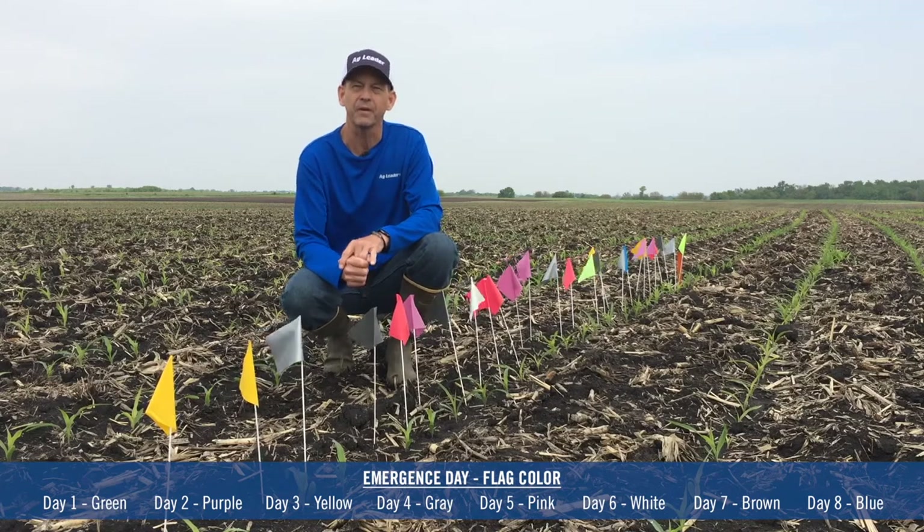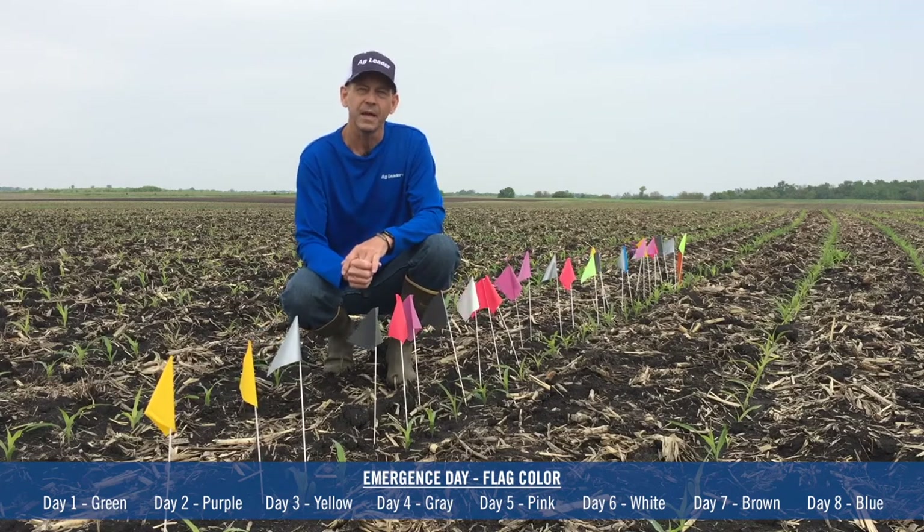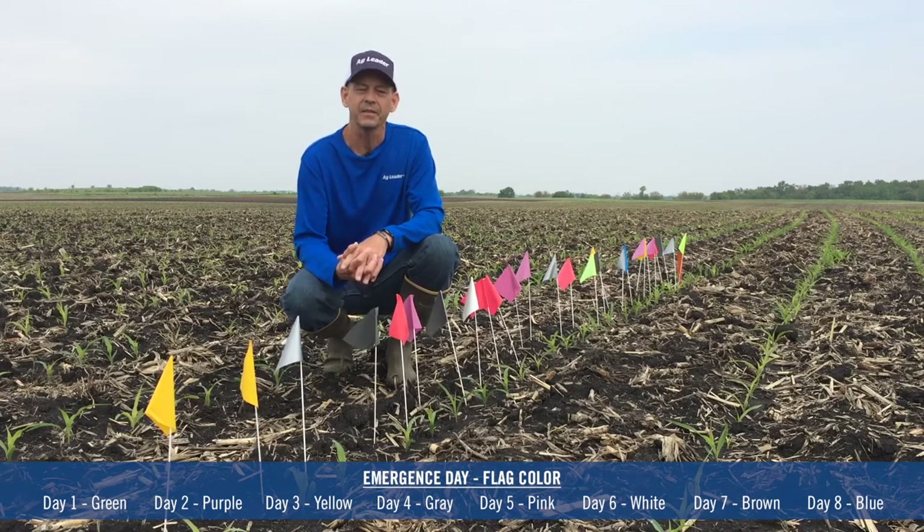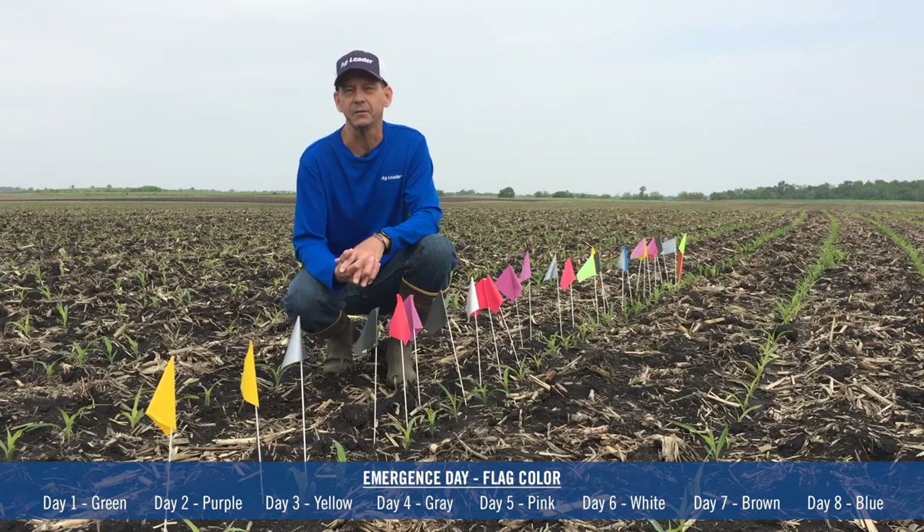It's probably one of the most important factors that we can control, and so what we're going to do is follow it through the growth cycle. In the end, we're going to actually pull ears that reflect each of the plants that are out here, just to show the differences that emergence can have on ear, which translates into yield.